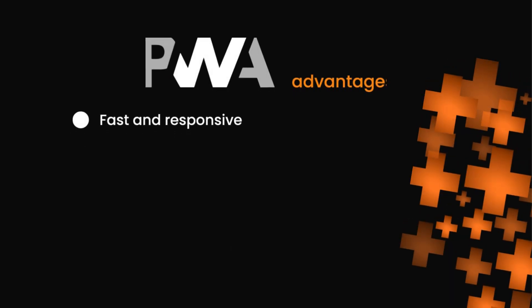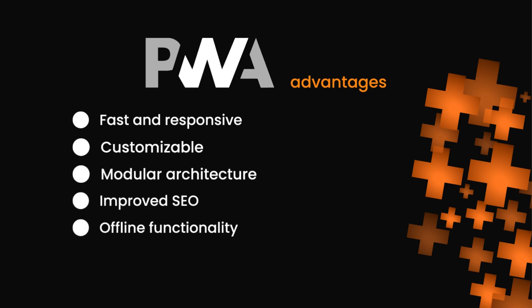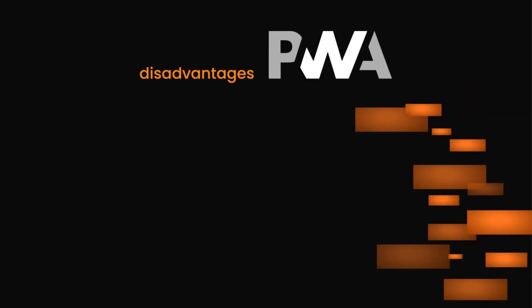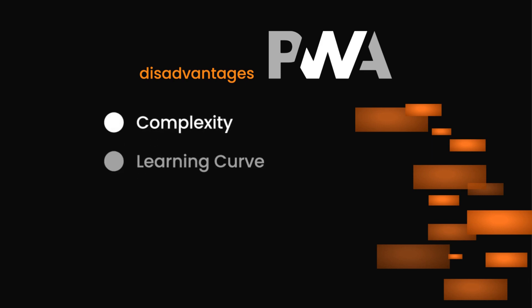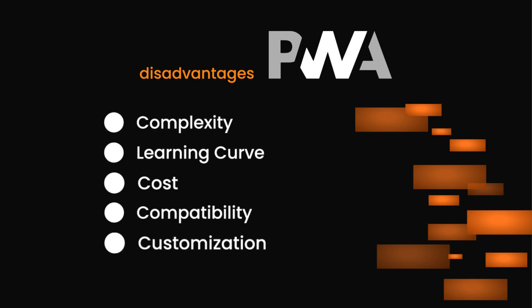PWA Studio advantages: fast and responsive, customizable, modular architecture, improved SEO, offline functionality, cross-device compatibility. PWA Studio disadvantages: complexity, learning curve, cost, compatibility, customization.